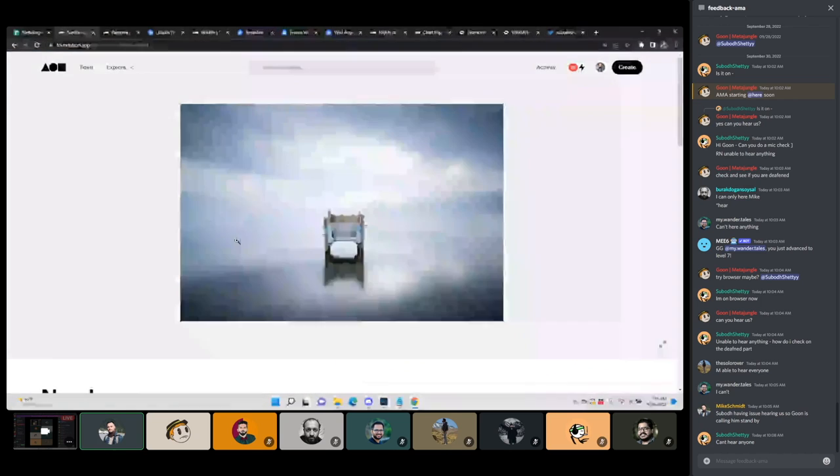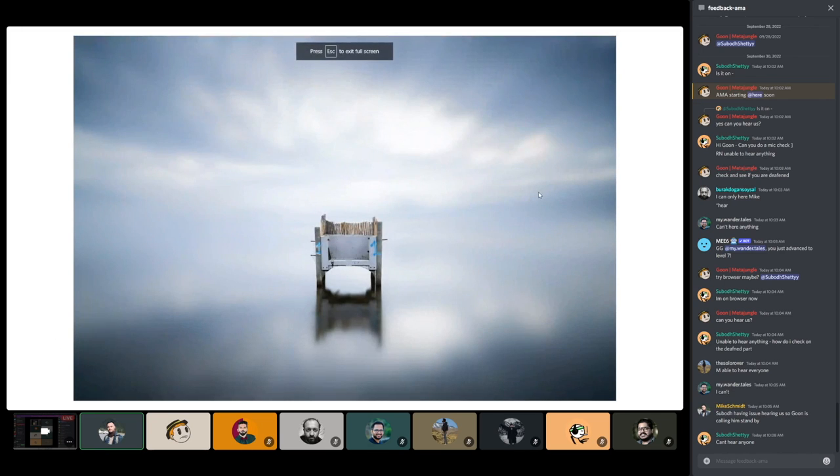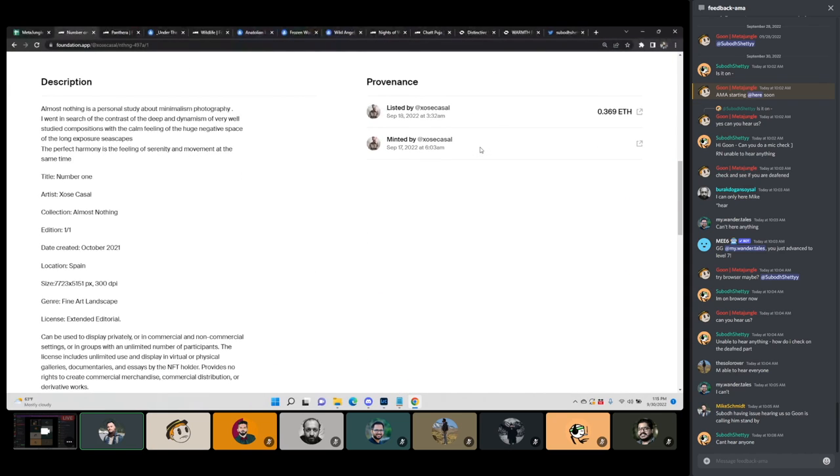We didn't look at the first one — this is called Number One. I believe it's called that because it's spray painted with the number one on it. It almost looks like it's a seat in the middle of the water, with like a bamboo backing to it, which is really cool. It's an interesting shot — another one where you don't really know exactly what you're looking at. That's that level of minimalism. Really beautiful.